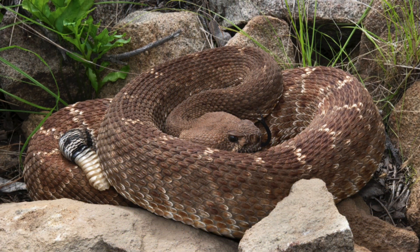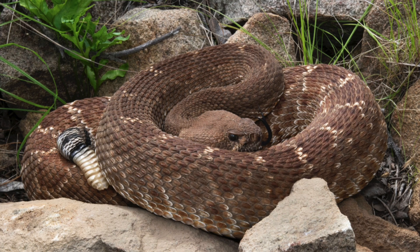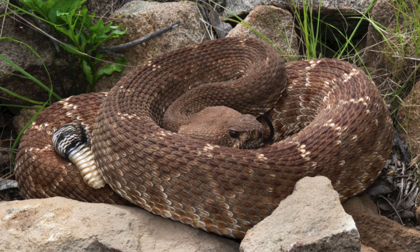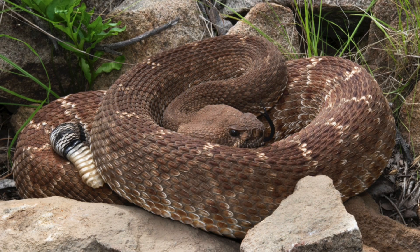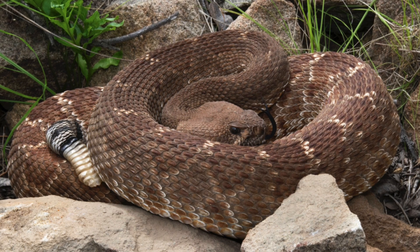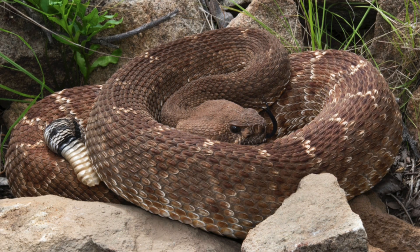Primarily nocturnal during summer heat, the Crotalus ruber shifts to diurnal activity in cooler months, employing shade retreats by day and ambush sites under rocks. Its loreal pits grant infrared detection of endothermic prey, guiding strikes even in total darkness.